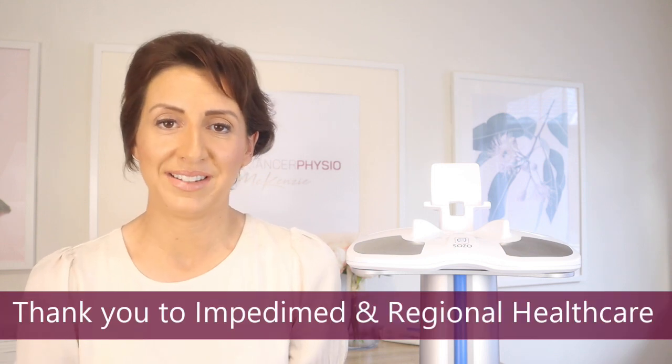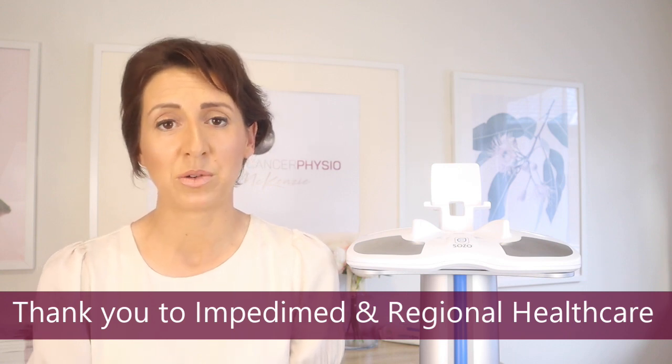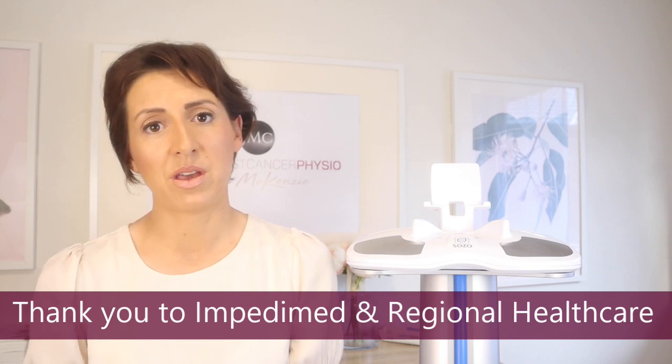All of these constitute early intervention, allowing the patient to resolve their lymphedema. It doesn't happen every single time, but from a clinical perspective the large majority of the time we are able to reverse early onset lymphedema when monitoring patients from an early phase. I'd like to give a shoutout to the staff at ImpediMed and also Regional Healthcare — the distributors of the ImpediMed SOZO. Their customer service is second to none, and they're always trying to improve the technology.